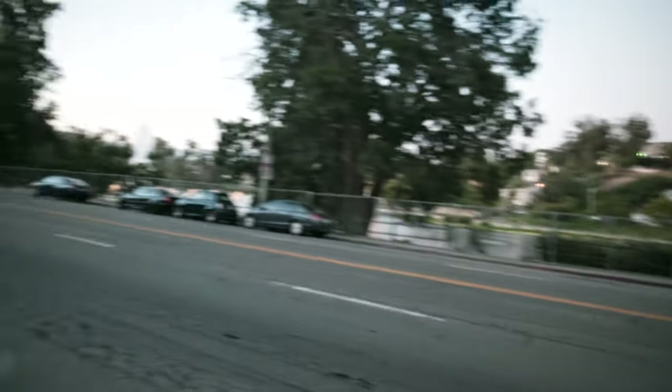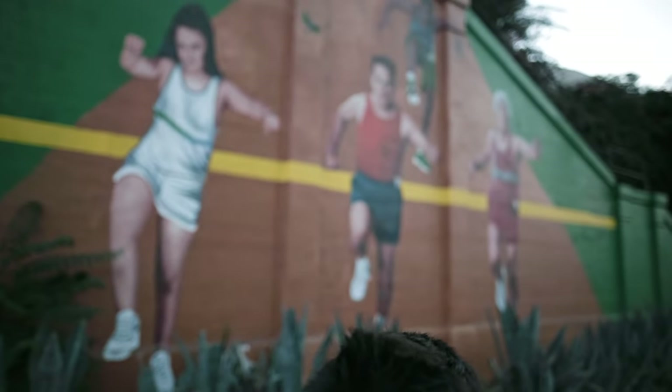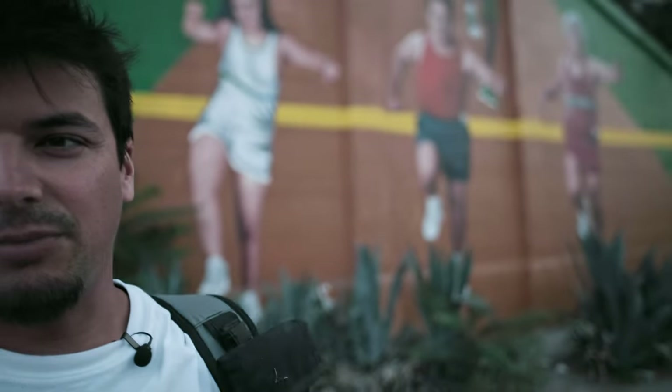All right, so here we are — spot number two. This is Glendale Boulevard right here, Echo Park Lake is across the street, and there's a mural behind me. This mural was originally painted by local artist Ruben Soto in 1984 for the 1984 Olympics, and it was just re-touched up in 2022 for the 2028 Olympics, though it's more of a promo.